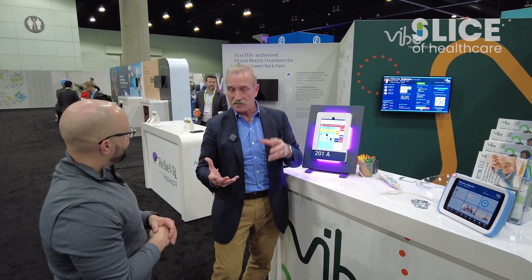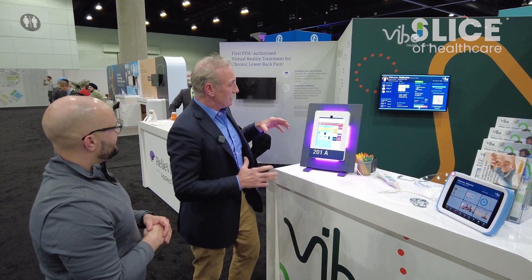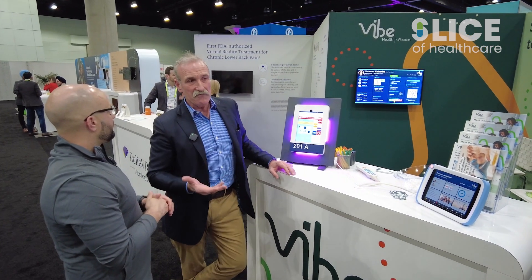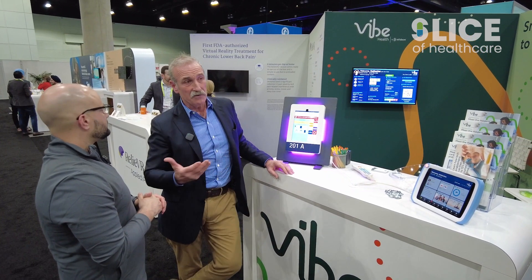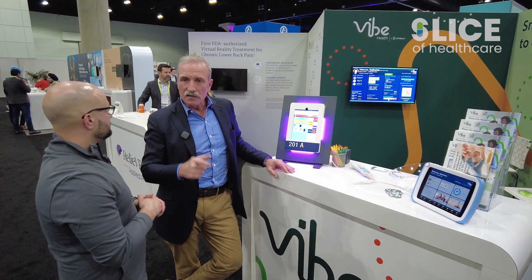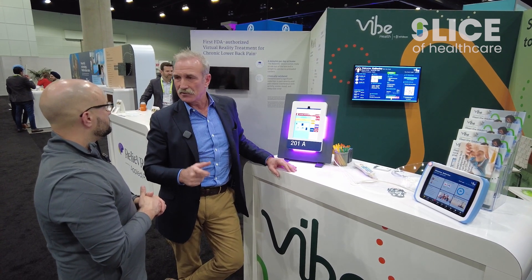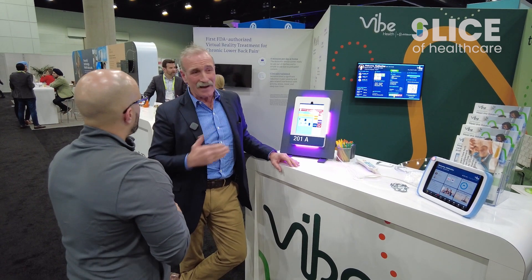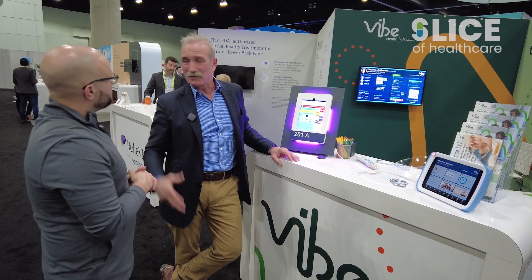One of our clients, Tampa General Hospital — they'll be presenting at HIMSS about this next month — they use a red light around this enclosure for every isolation room. What they found, having deployed about 150 of these, is a 90% reduction in inappropriate entry to isolation rooms when they use our AWARE digital door sign. That's a profound impact on a really high-risk issue for a hospital.